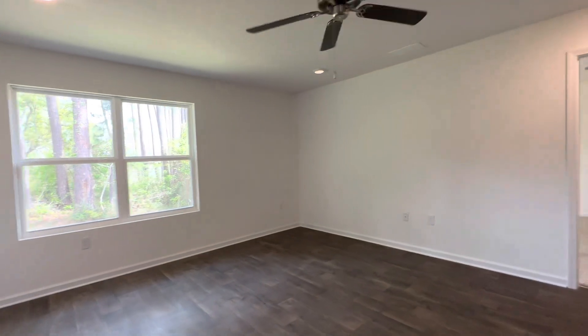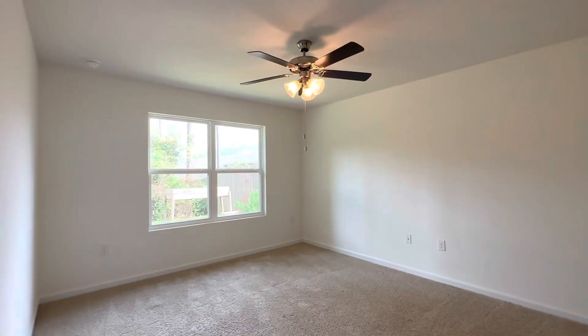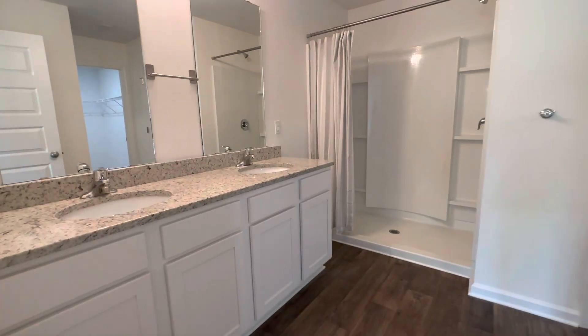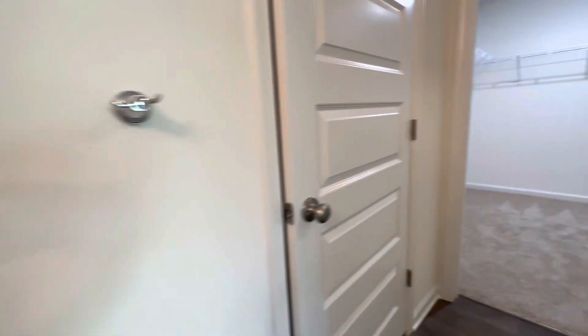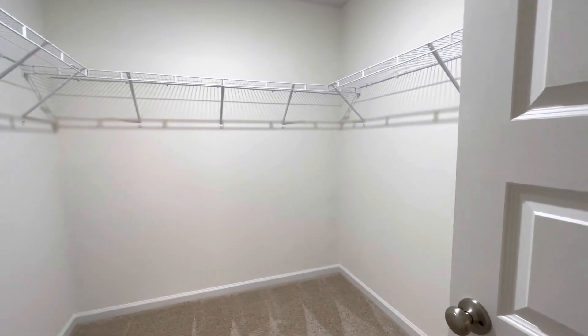This is your living room area with a ceiling fan. Leading into the master suite — nice and spacious in here with a ceiling fan. You have a master bathroom with dual vanity sinks with granite countertops, a walk-in shower, and a good-size master closet.